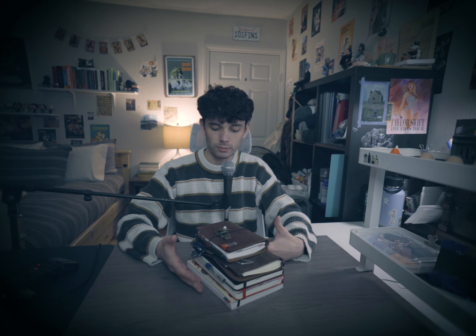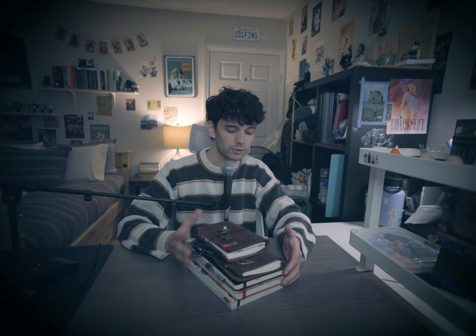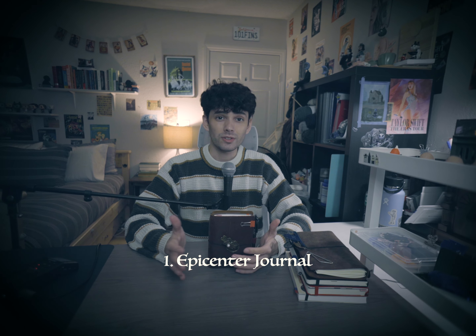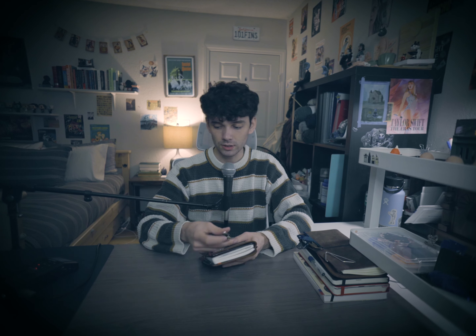Before we start journaling, I'm gonna give you a quick rundown of what each book is and what it does. We're only gonna be working in two or three of these right now, but these are my main journals and I wanted to share them. Starting off with this one on top — this is a little guy, an A6 size notebook, and I call this my epicenter journal.